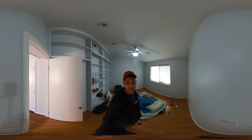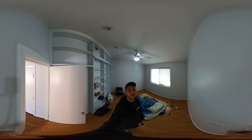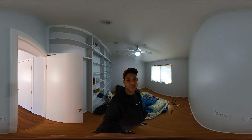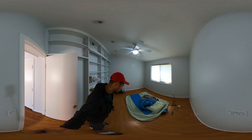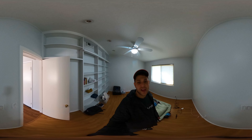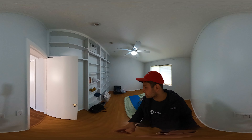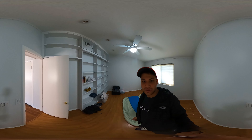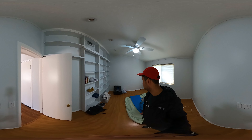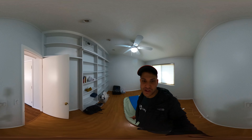This is the TV slash entertainment room, which is where I'm also staying right now on this little air mattress. I'd be allowed to hang out in here whenever my dad wasn't in here — usually he was, but we would watch different things together.